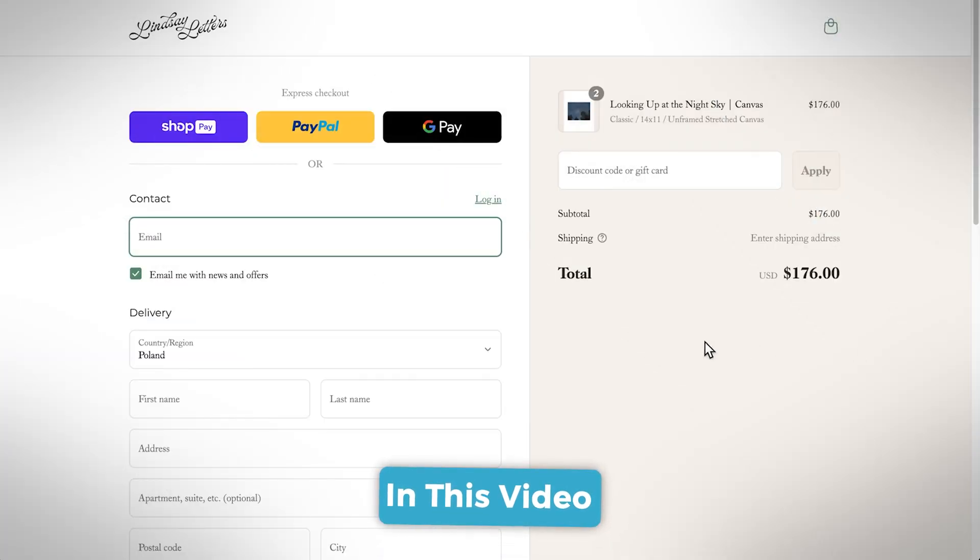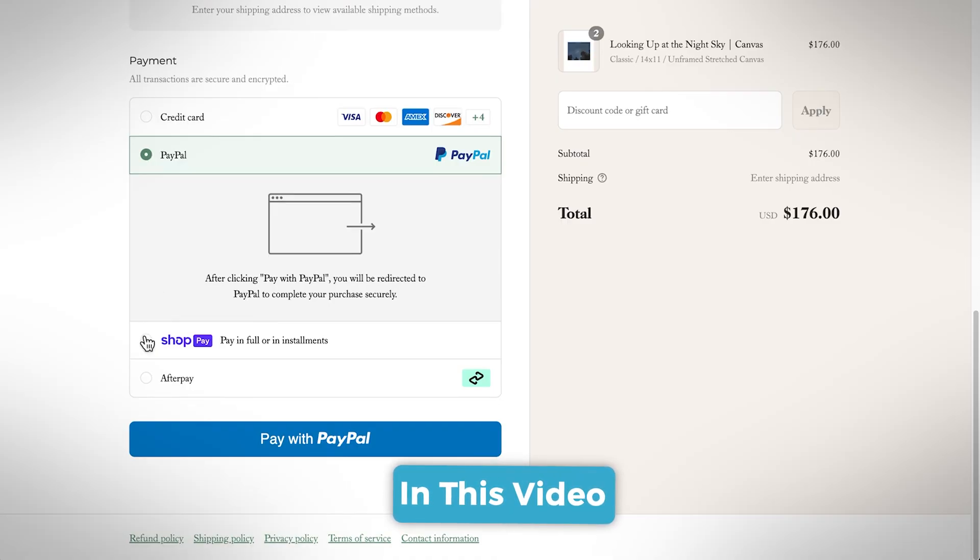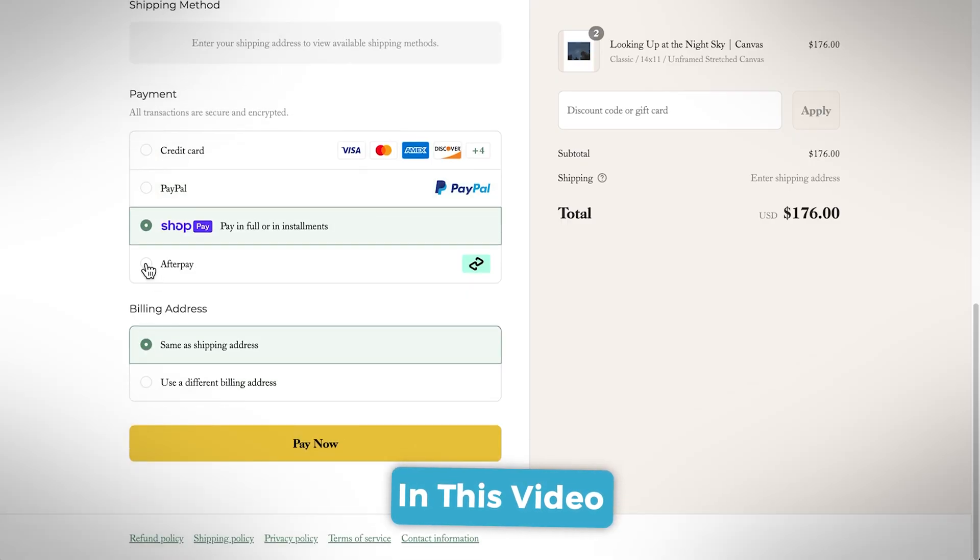There's no need to jump ship just yet if you're on WooCommerce, because you can enjoy the best of both worlds. In this video, I'll show you how to make your WooCommerce checkout just like Shopify's by using one of a few different plugins — easily combining WooCommerce's cost effectiveness with Shopify's high converting checkout.